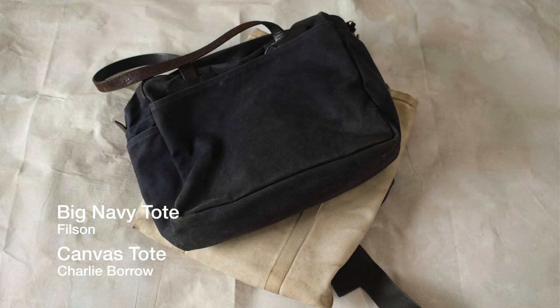Next to the shoes I keep my bags. There's a backpack mostly used for hiking, a couple of shoppers from Filson and Charlie Borrow in canvas — nice day-to-day bags for when I need to carry things like my laptop. And then finally a little leather pouch, again from Charlie Borrow, which is great for when I'm out and about without a coat and just need somewhere for keys, wallet, and phone.